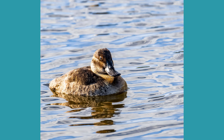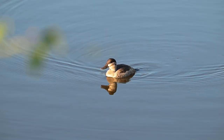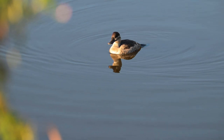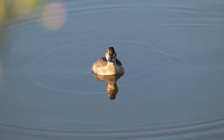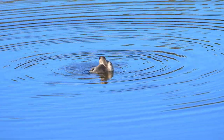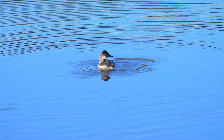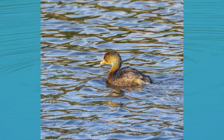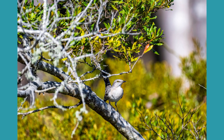Here we have a ruddy duck. We get quite a few of those in the pond this time of year. We even get a handful of grebes — they're pretty cool to watch. This here is a mockingbird.